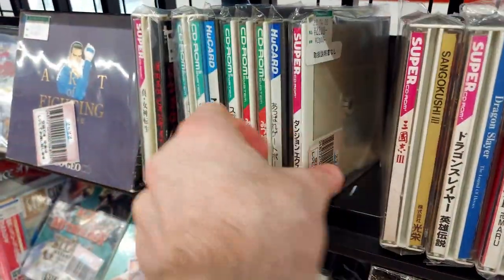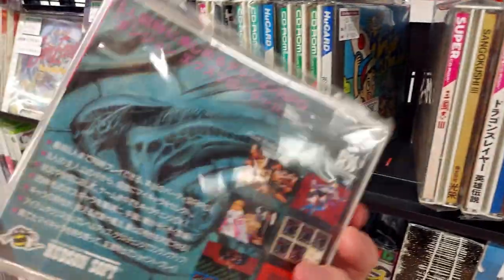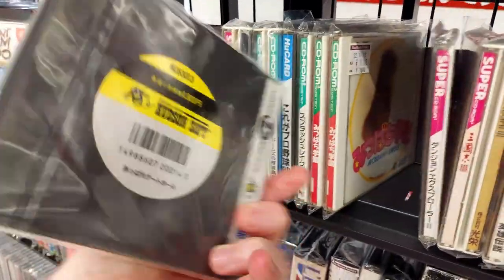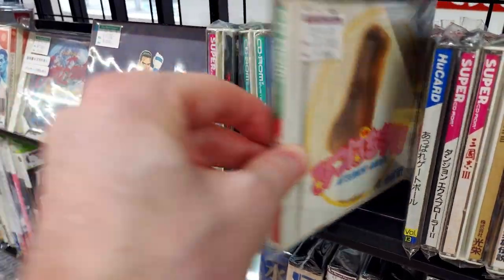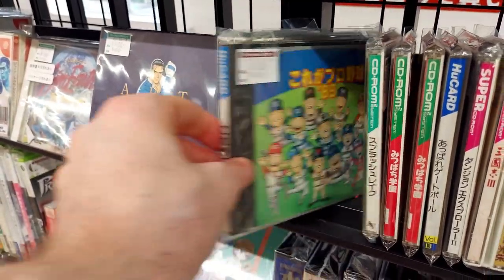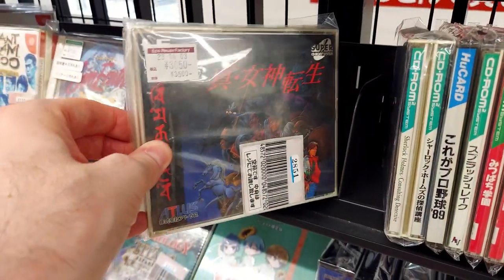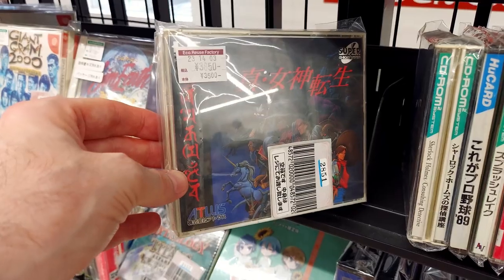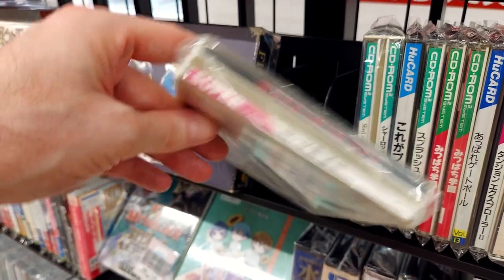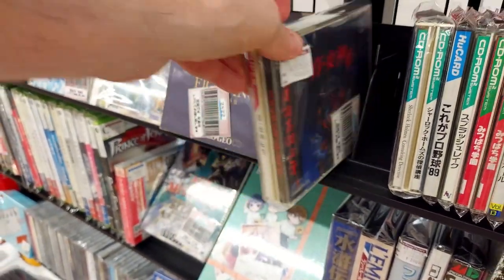A Dragon Slayer for PC Engine games here — nothing in there, but what is it? Dungeon Explorer 2. We've got Mitsu Bachi Gakuen, two of them. Splash Lake. Korea Pro Baseball 89. Sherlock Holmes. And oh — 38,000 yen for this one. Megami Tensei? I didn't know Megami Tensei was on the PC Engine — how about that? 38,000. I think that's the first time I've ever seen that.